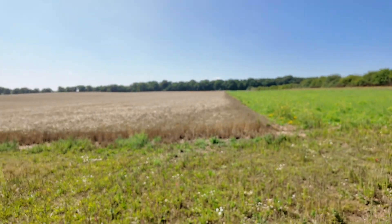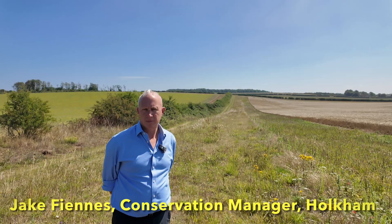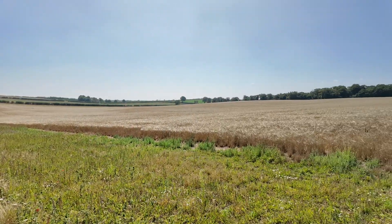I'm here at Great Farm in Holcomb with Jake Fiennes. Jake Fiennes wrote the classic book Land Healer — I've got a well-thumbed copy. Tell me, Jake, I can see there's a field here. What's happened at this field?